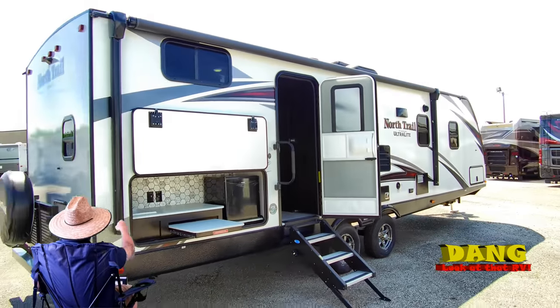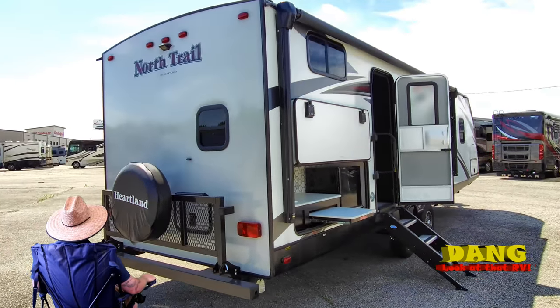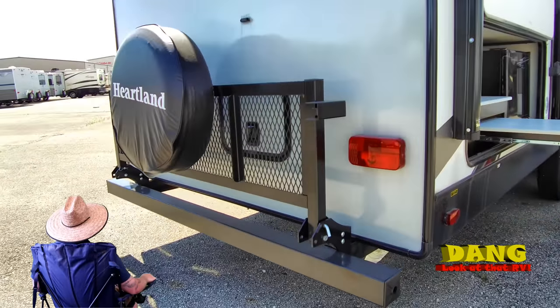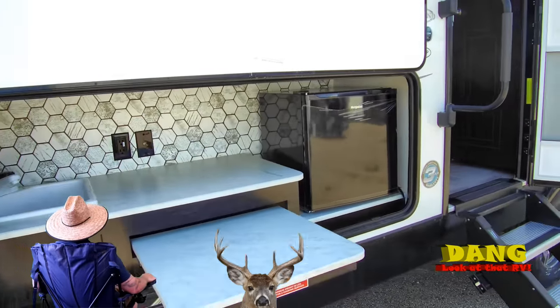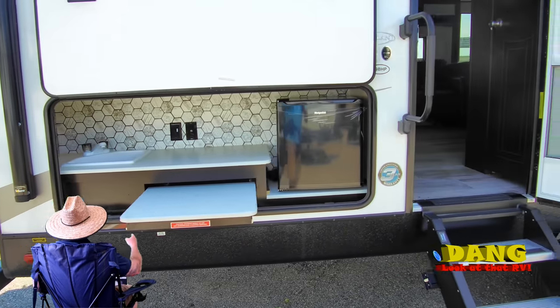You got that outside kitchen right here. You got your little fridge, you got your little bike rack on the back. Flip it down, put you a cooler full of Diet Cokes on there, maybe a Dare when you're coming back. That sink right there and plenty of prep space when you're making some sandwiches on the outside.